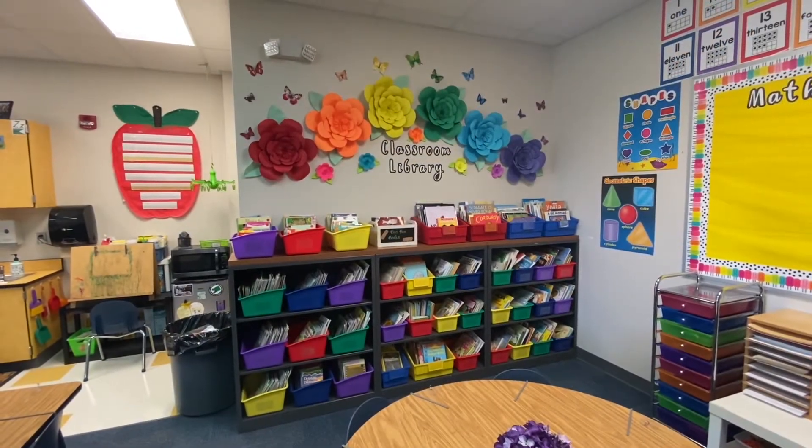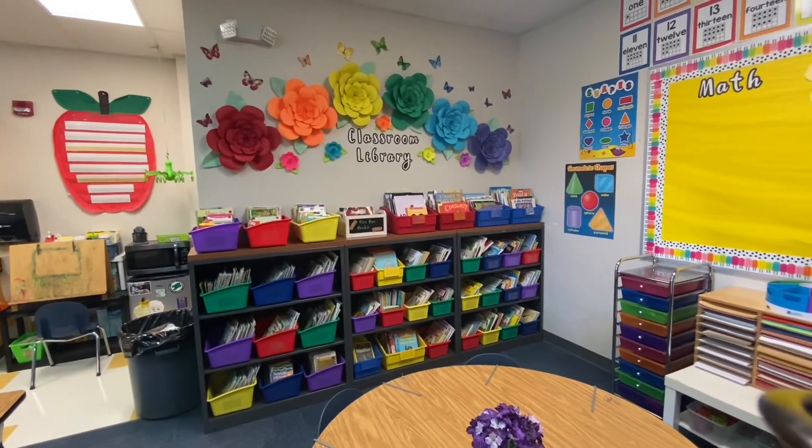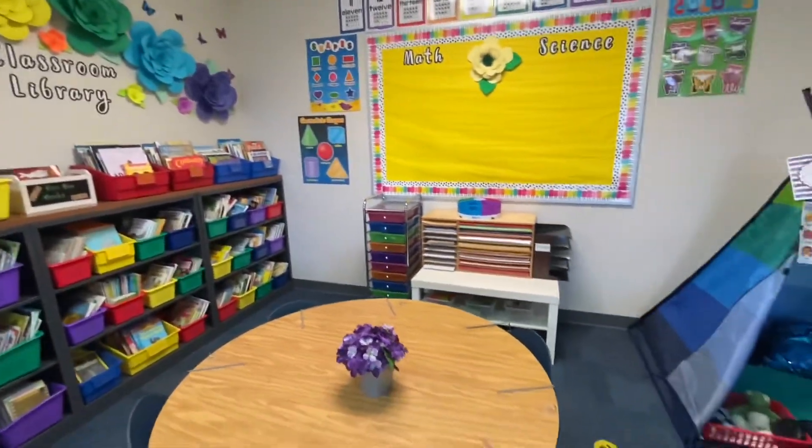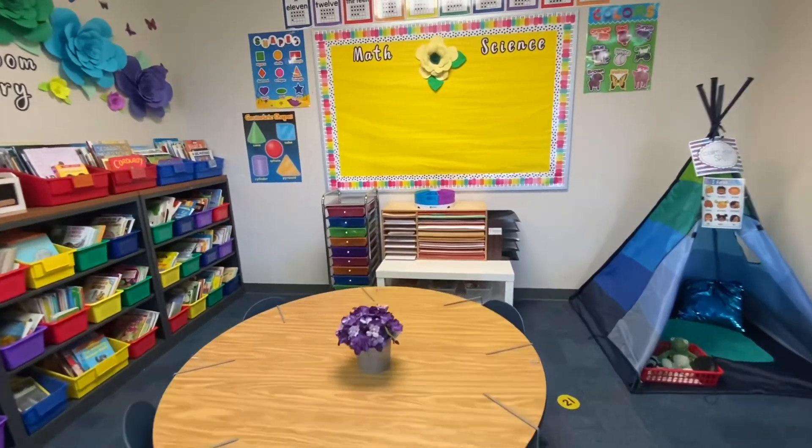This is our classroom library. Here you'll find many books to enjoy and to help us learn to read. I'm hoping, if our numbers allow, this will be our art center during exploration time — I've got lots of supplies back there.